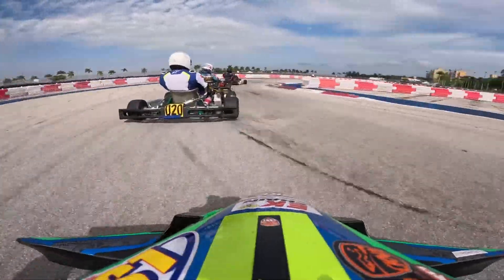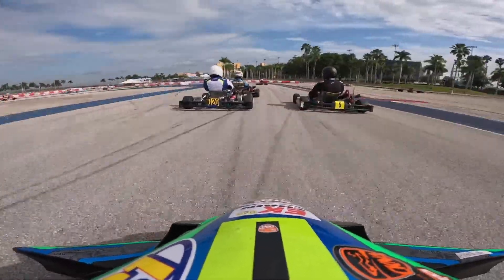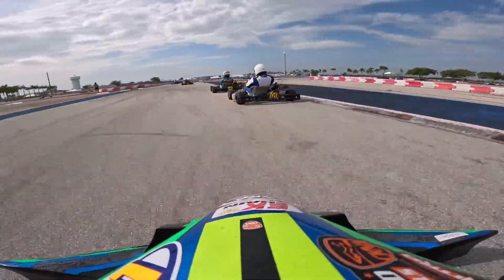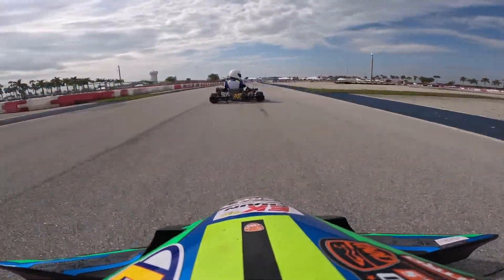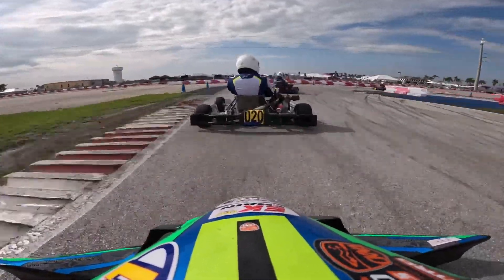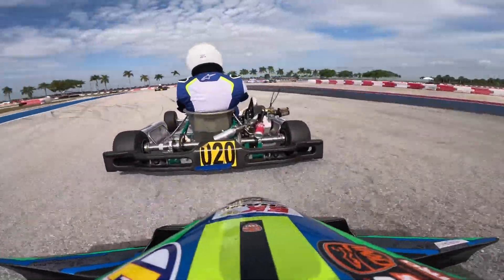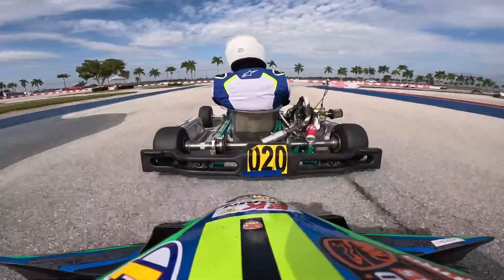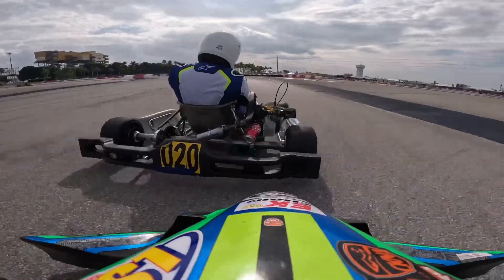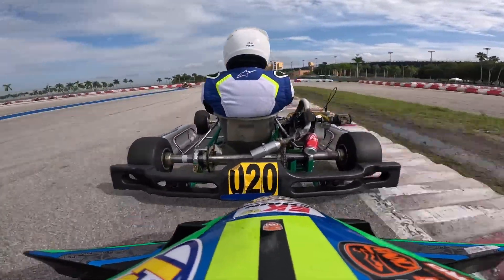Next session out I decided to go out behind Matt — he has thousands and thousands of laps here and has been practicing more and more. He's running the medium class, so my whole goal for the session was just to stay close enough to learn as much as I could. I come down here a lot too, but not consistently, so I wanted to pick up any new nuances by following his different lines.